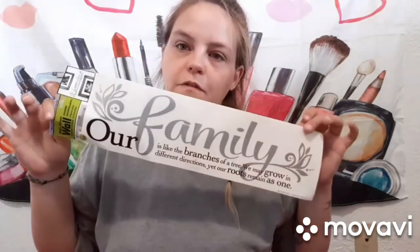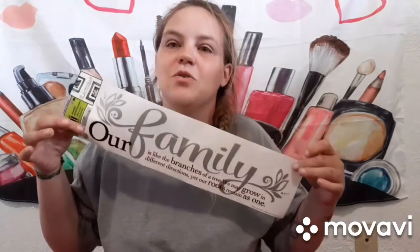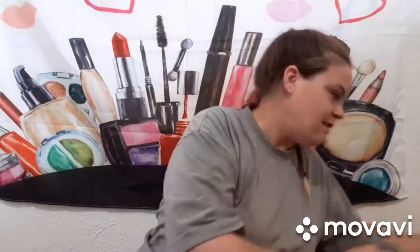I got stickers for the wall, probably somewhere like above the front door. It says: 'Our family is like the branches of a tree — we may grow in different directions yet our roots remain as one.' I thought that was just so adorable, super dear to my heart.